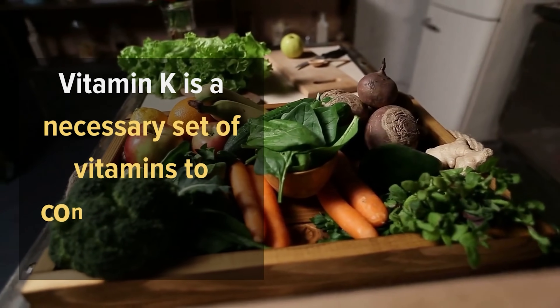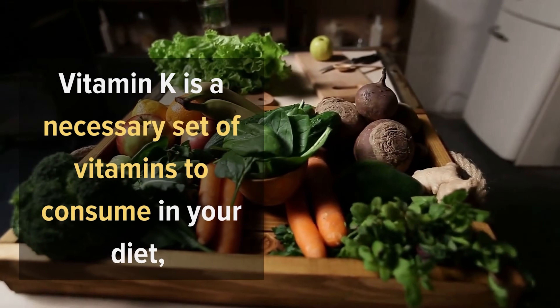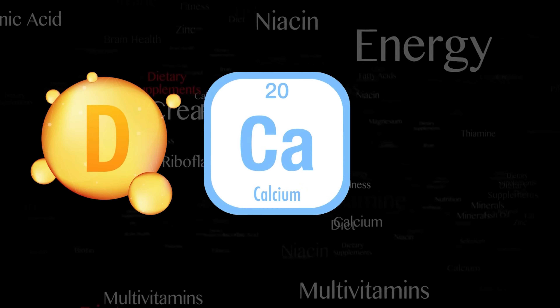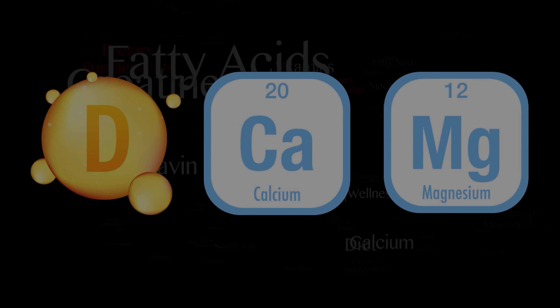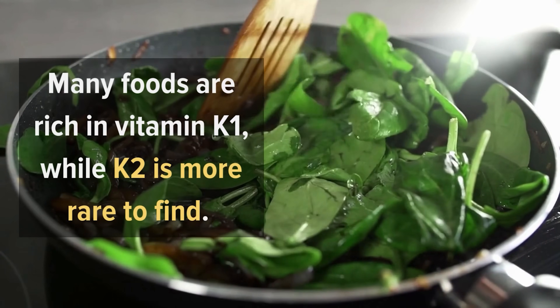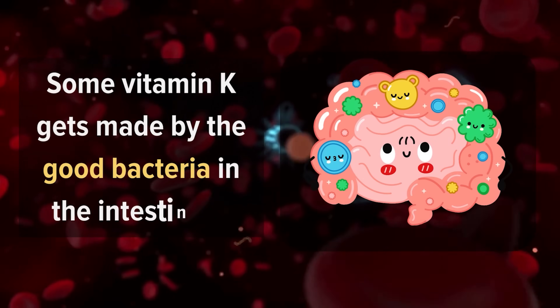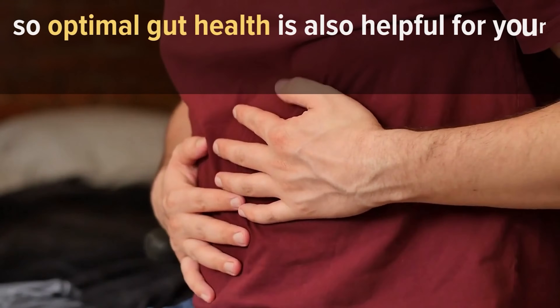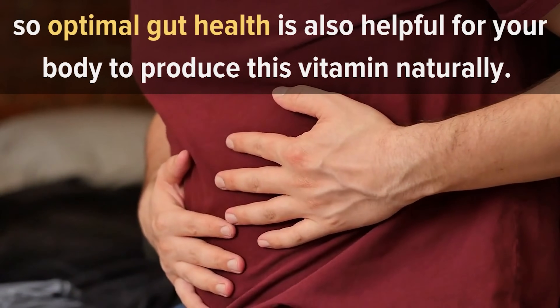Vitamin K is a necessary set of vitamins to consume in your diet, and it is arguably just as important as vitamin D, calcium, and magnesium for optimal health. Many foods are rich in vitamin K1, while K2 is more rare to find. Some vitamin K gets made by the good bacteria in the intestines, so optimal gut health is also helpful for your body to produce this vitamin naturally.